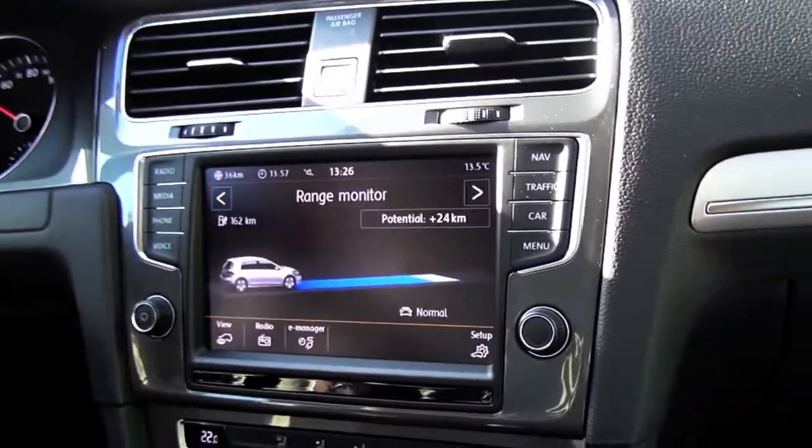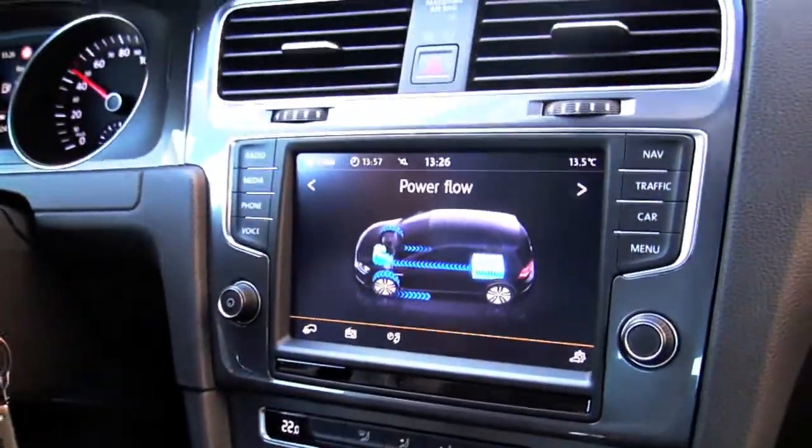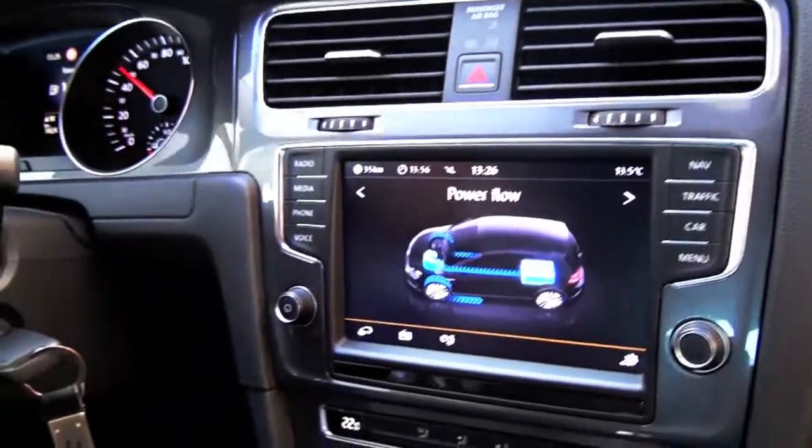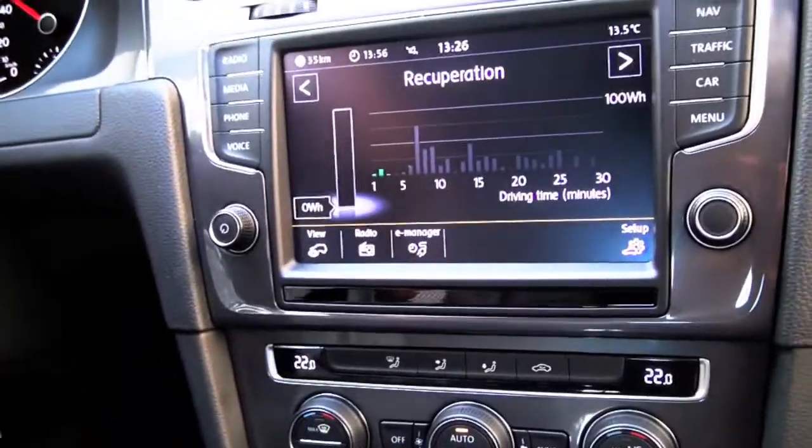The car also has a system that gives you tips on how to be more efficient and recuperate energy. If you're coming from a different type of car you might not be an expert on efficient driving, so the trainer is a good method to learn how to get more miles out of your charge. Thank you very much again — we're heading back to the Autostadt, one of my favorite places in the world. We spent one day here and I wish we could stay a month, there's so much to see. Come back anytime!